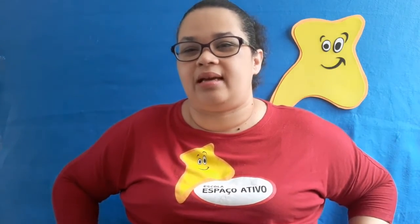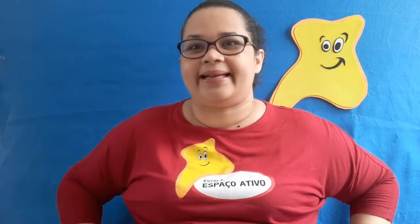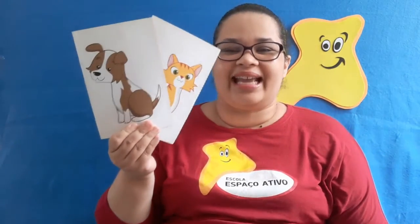All right! So today we are going to remember the animals. Do you remember the animals that we see on the book? There are two animals. Let's see the flashcards — pay attention! On our book we have seen and learned about two animals, two pets.